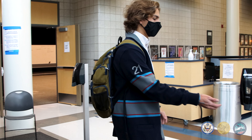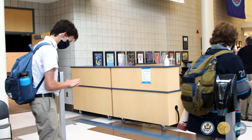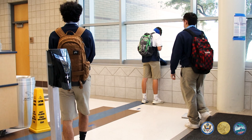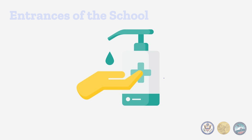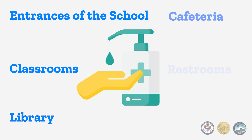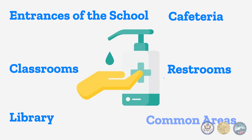Once they have entered the building, students are required to sanitize their hands. Sanitizer dispensers are placed strategically throughout the building, such as entrances of the school, classrooms, library, cafeteria, restrooms, and common areas.